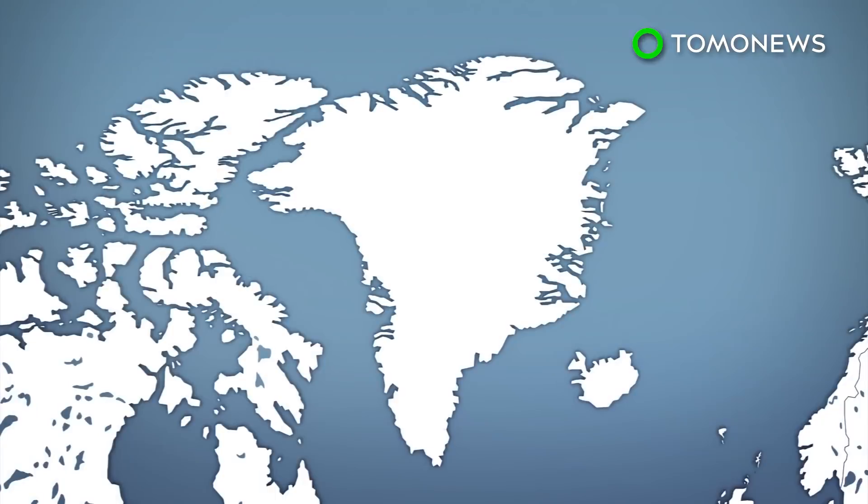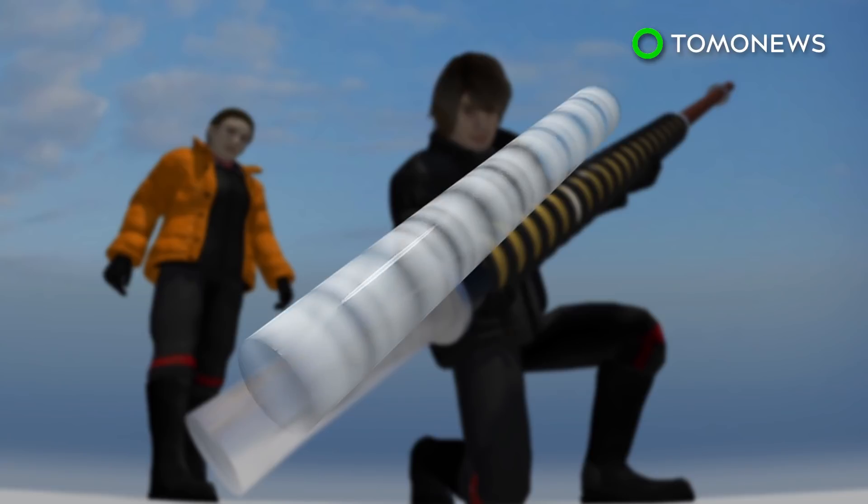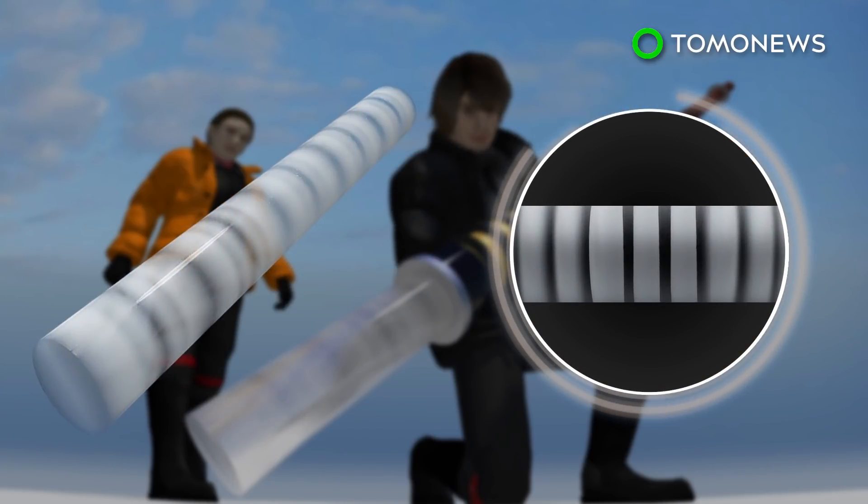According to a paper published in the journal Nature, researchers extracted ice core data in order to examine rates of surface melt and runoff in Greenland. Ice cores are long tubes of ice and snow samples drilled from an ice sheet or glacier. Each layer contains key climate information including changes in atmospheric carbon dioxide levels and climate stability.